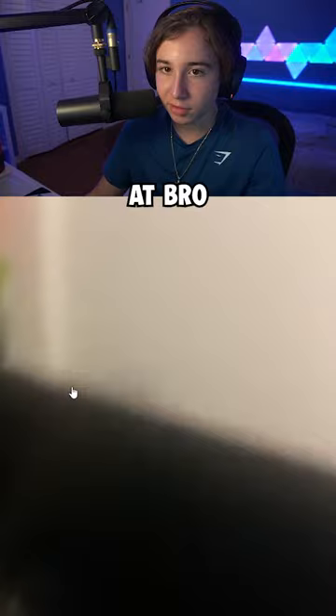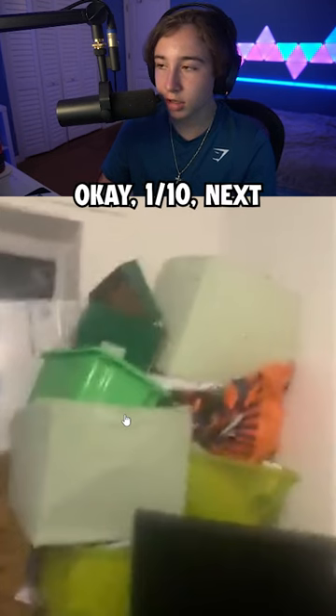What am I even looking at? This guy has the worst camera quality and probably the worst room I've ever seen. Like, look at that. 1 out of 10.